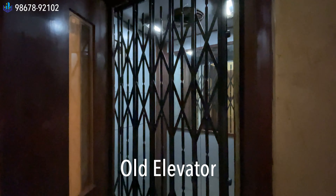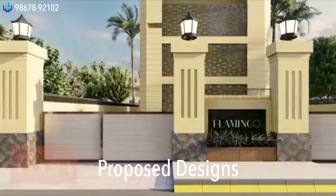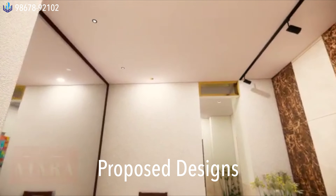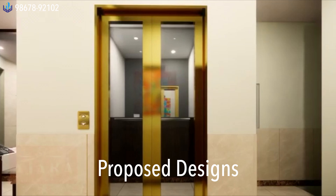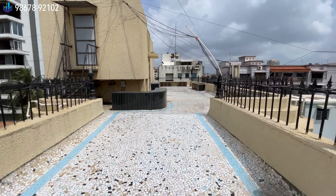The building has received an occupation certificate and society conveyance is done. A building renovation is upcoming — the seven families in this building, one per floor, have all come together, pooled money, and are going to renovate the entire building with new gates, a new ground floor lobby reception, and a new elevator.